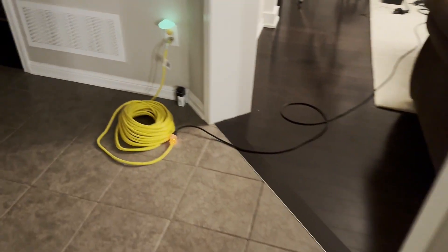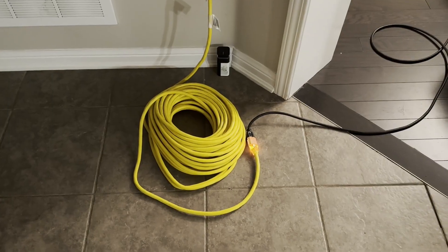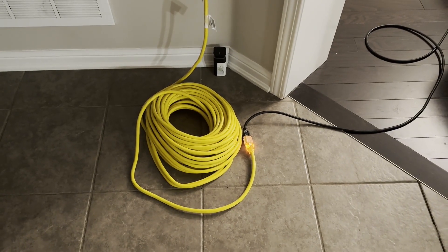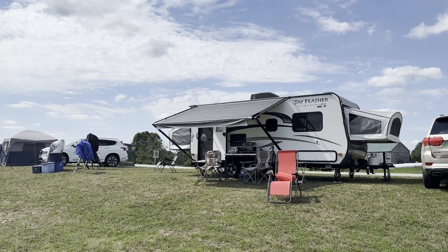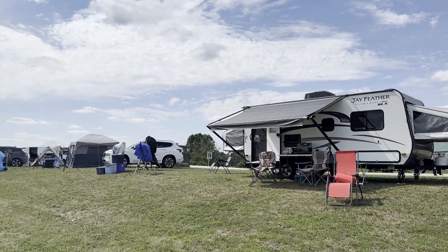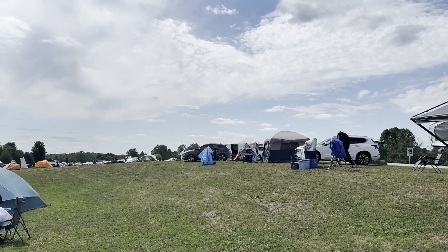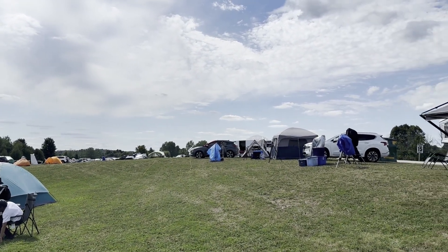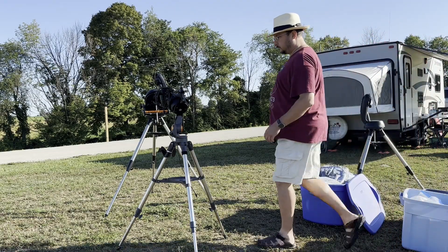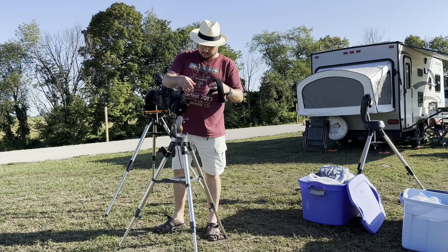This spot was just within reach of the new 100-foot power cable I had picked up for the trip, with only one additional extension cord needed. The skies were overcast on Wednesday, so we spent the evening walking around, having dinner, chilling in the trailer, and calling it an early night. We woke up Thursday to a great big blue sky and a clear forecast, so we got to setting up the telescopes.